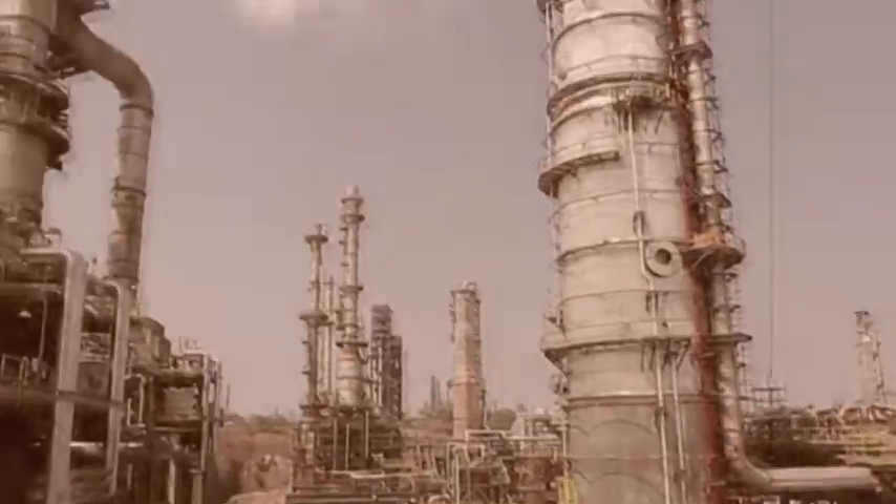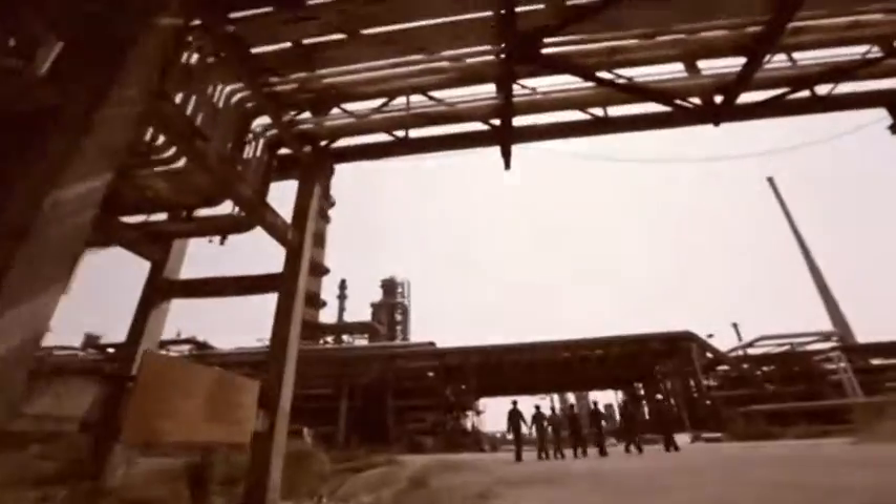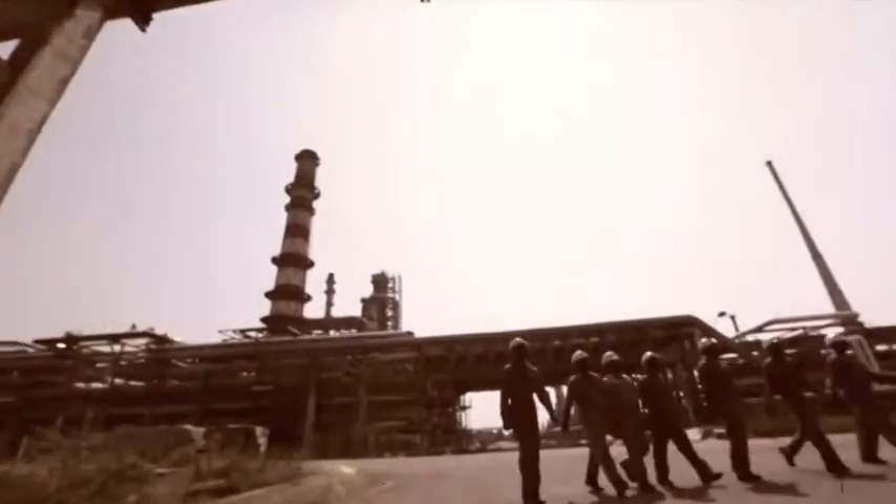India needs energy for self-sufficiency — energy to grow, energy to develop its economy. We import 80% of our energy needs through crude oil, and when we produce fuels from crude oil we also produce petrochemicals that go into a host of applications.